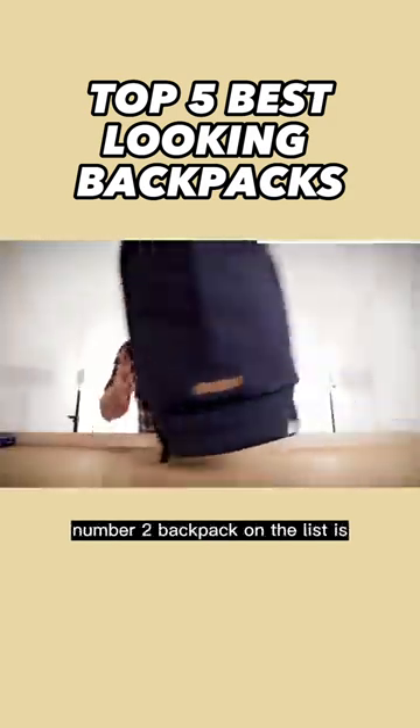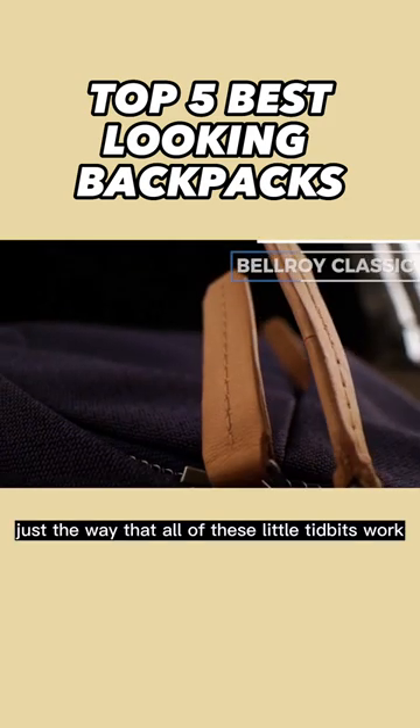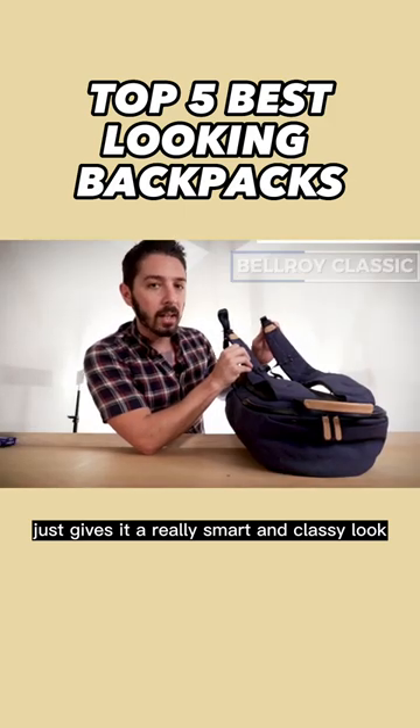Number two backpack on the list is the Bellroy Classic Backpack. It's the way that all of these little tidbits work — it just gives it a really smart and classy look.